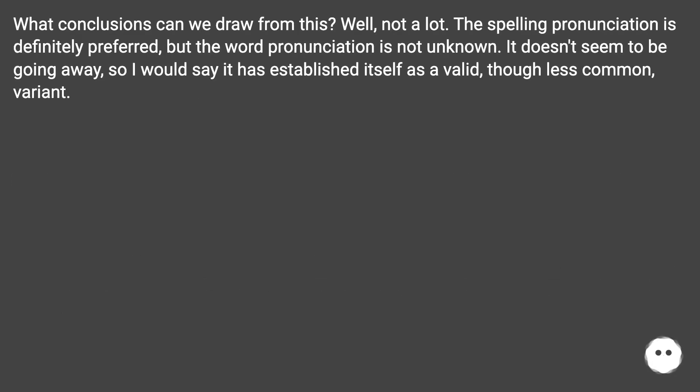What conclusions can we draw from this? The spelling pronunciation is definitely preferred, but the word pronunciation is not unknown. It doesn't seem to be going away, so it has established itself as a valid, though less common, variant.